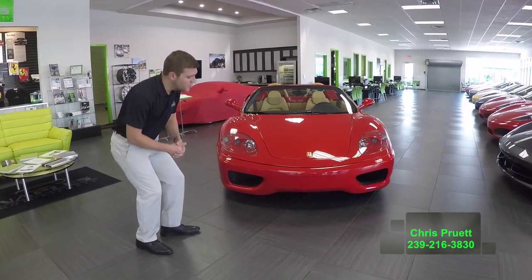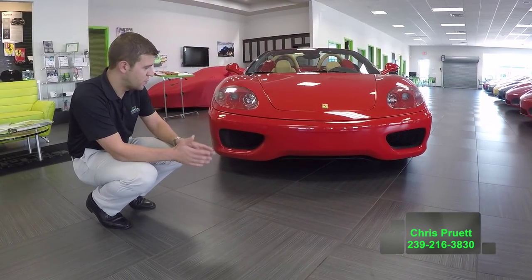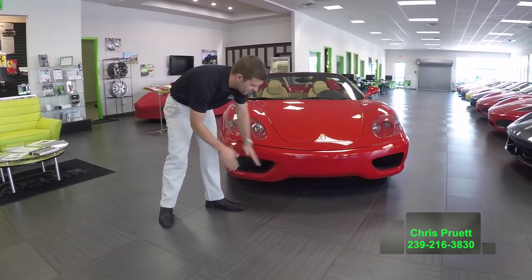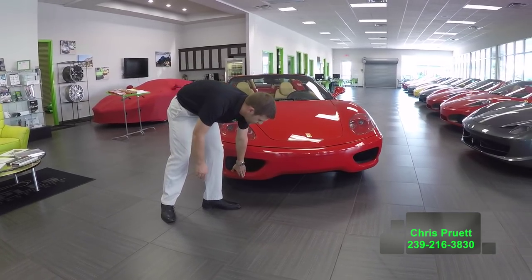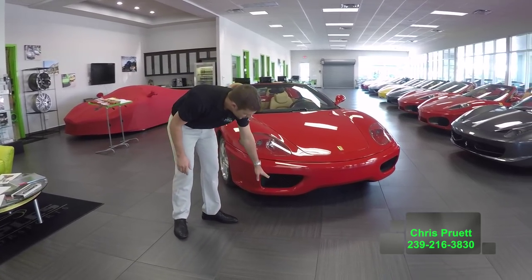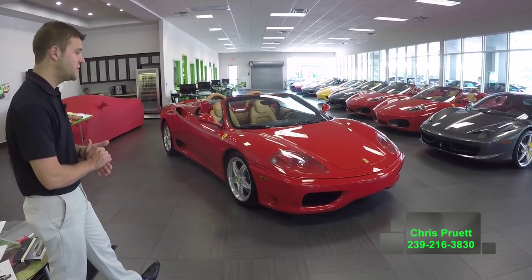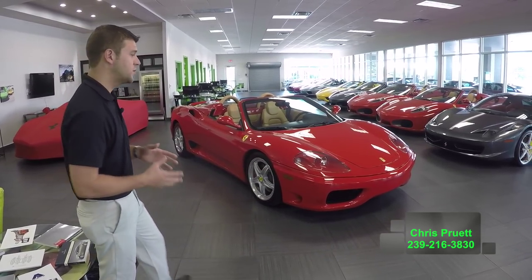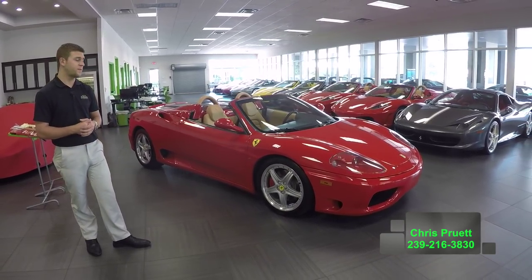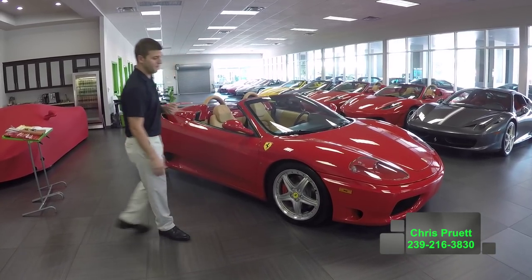When you look at the front end of this car, first and foremost, look at the condition. The condition of this car is impeccable — one of the nicest 360s left on the market. This front bumper is in great shape, not all chipped up, and underneath isn't scraped up. We do have the Challenge grills here in the front bumper. This car has been driven for the past 10 years here in Naples, Florida. We actually sold it to the previous owner, who traded it back to us for a 430 Spyder. 8,800 miles on the car, so you can expect it is very, very pristine.